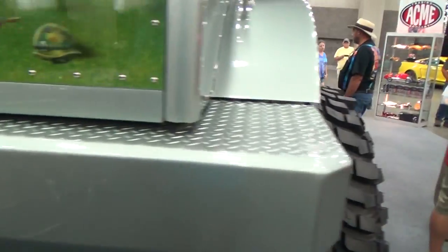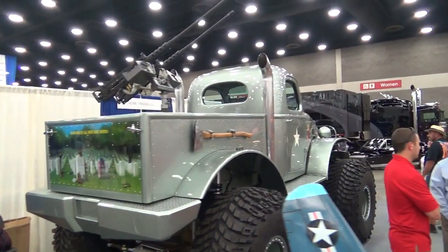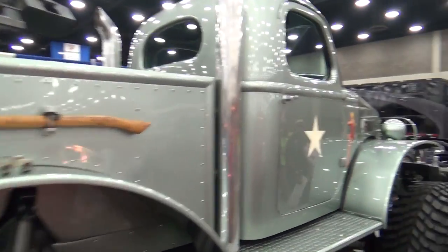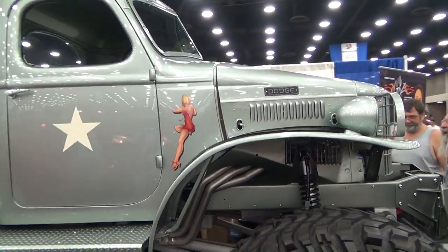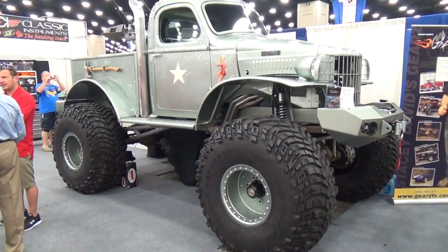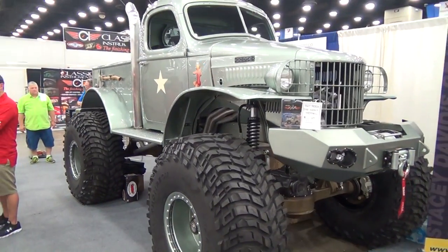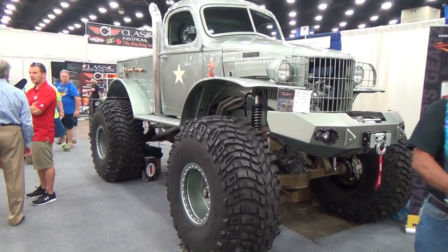There you go, from the NSRA Nats. Let me try to get another shot here in the front — we got people standing right around. Wow, that's just cool. Anyways, like I said, NSRA Nats Louisville, Kentucky 2015, '41 Dodge pickup truck. Hope you all enjoyed it — see ya!